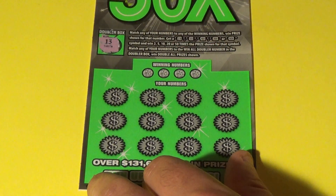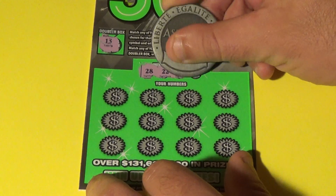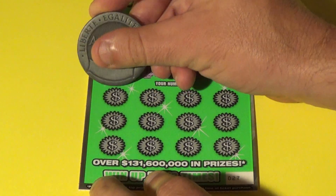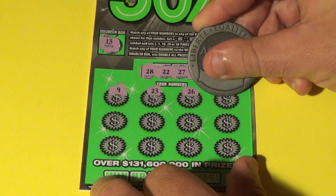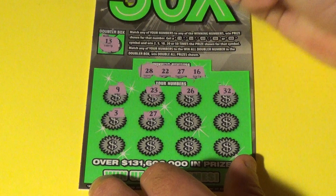This is the win-all doubler — it's a 13. And these are our regular winning numbers: 28, 22, 27, and a 16. This is ticket number 27. And we have a 9, 23, 26, 32, 3, 27.